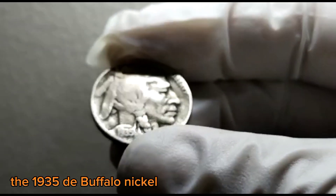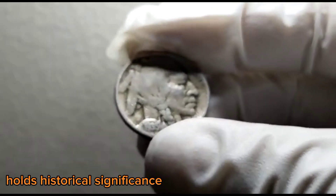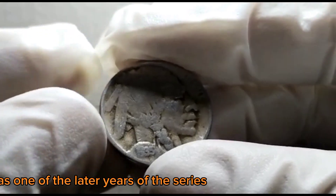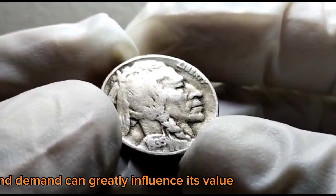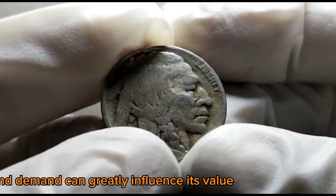The 1935 D Buffalo Nickel holds historical significance as it was one of the later years of the series and is considered a common date. However, like with any collectible, rarity, condition, and demand can greatly influence its value.